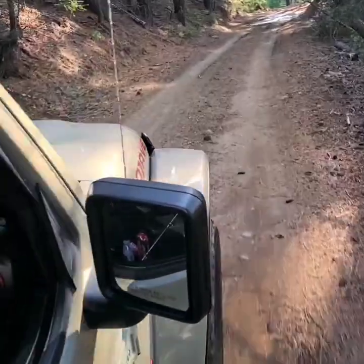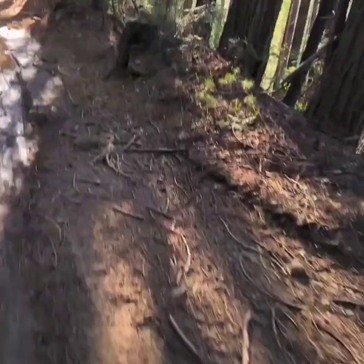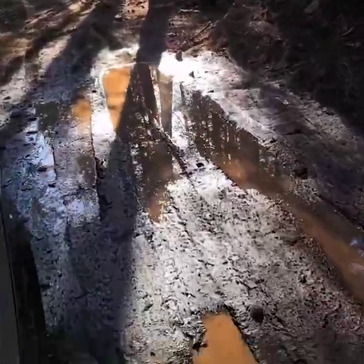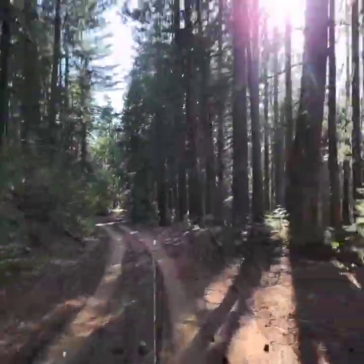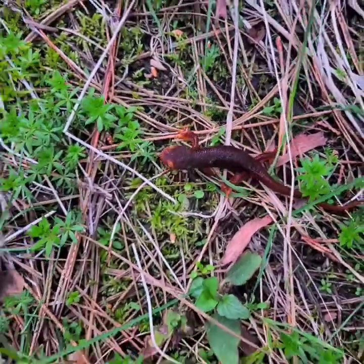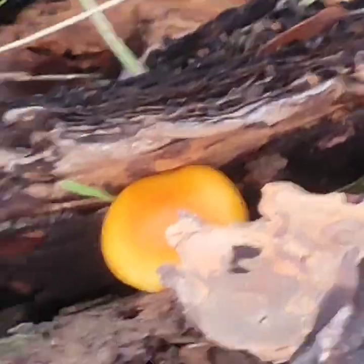Jin was driving during this time. As you can see, we were having a very good time — it was super fun just looking off the side. We found lots of morels. We also found this tiny salamander and this squirrel. These are some of the mushrooms we found.